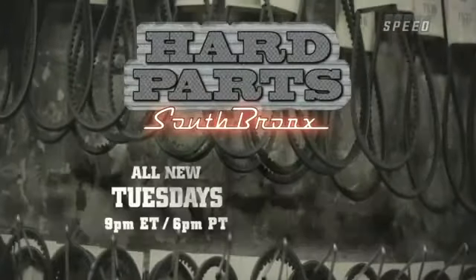Catch an all-new episode of Hard Part South Bronx, Tuesdays, only on Speed. We'll be right back.